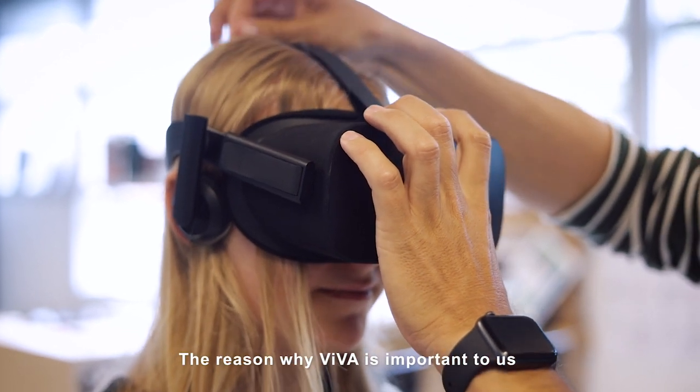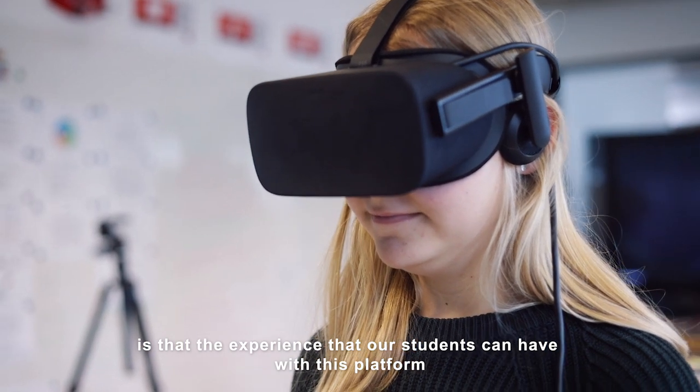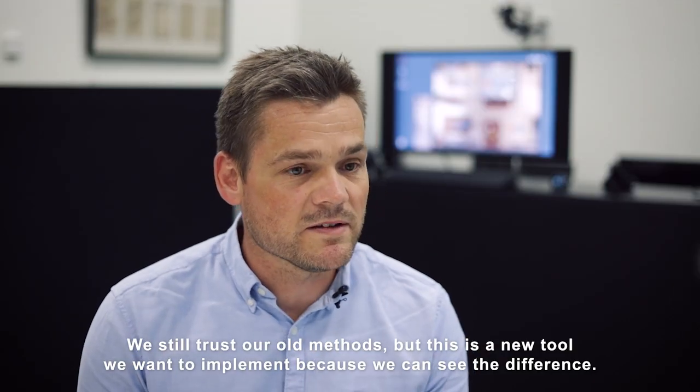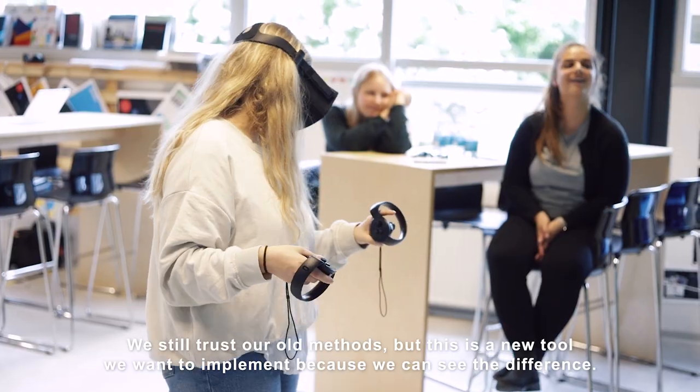The reason why Viva is important for us is that the experience our students can have with this platform connects them to everyday life. We still trust in our old methods, but this is a new tool we want to implement because we can see a difference.